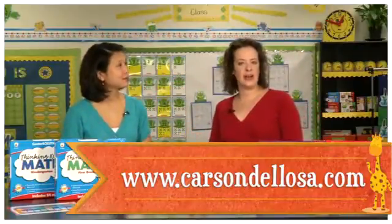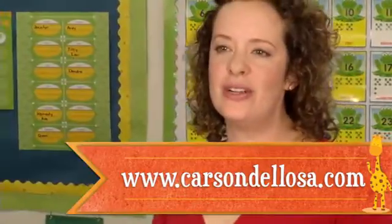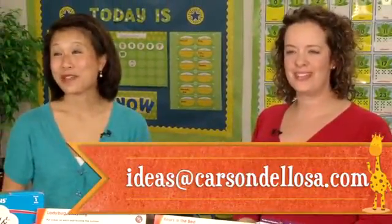Teachers can find these at CarsonDeLosa.com or at a retailer near you. And as always, we'd love to hear from you — please send us your tips and ideas to ideas@CarsonDeLosa.com. Thank you everyone for watching!